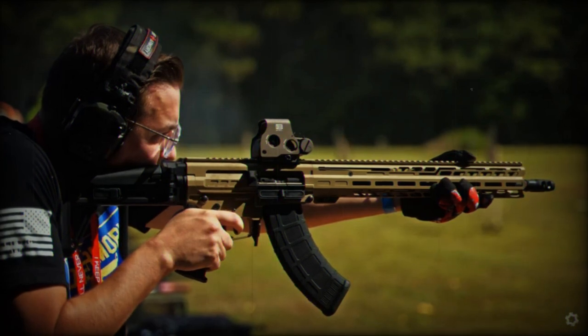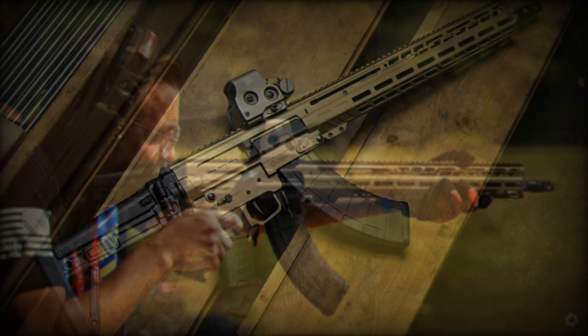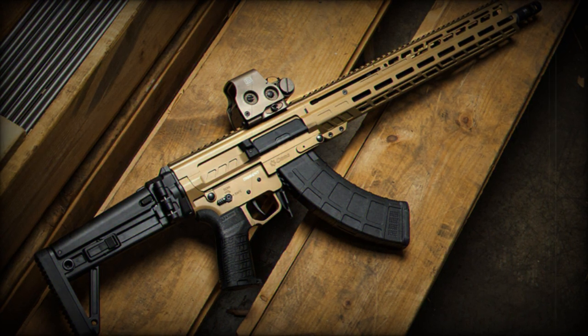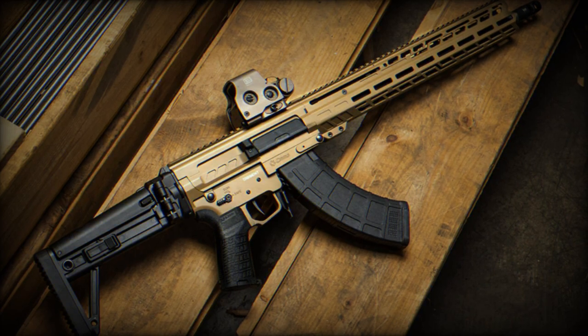Nine years after the initial launch of the MK-47, CMMG has reinvented this model by merging it with its innovative compact action operating system. This system stands out with its design that eliminates the need for a traditional buffer tube and stock.